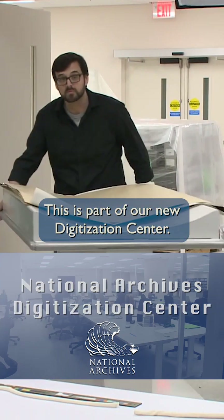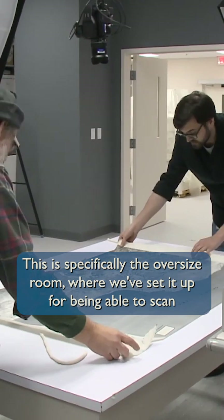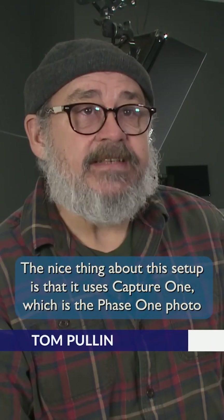This is part of our new digitization center — specifically the oversized room, where we've set it up for scanning oversized holdings that we have. The nice thing about this setup is that it uses Capture One, which is the Phase One photo editing suite,